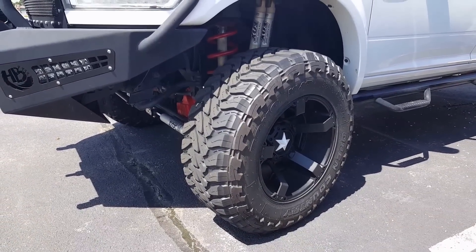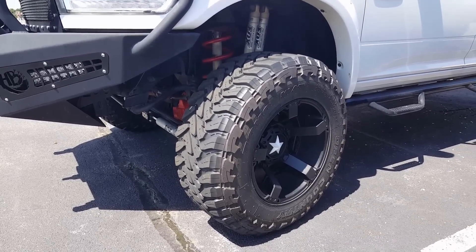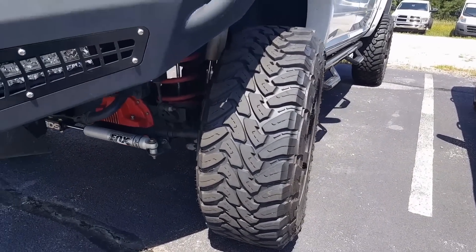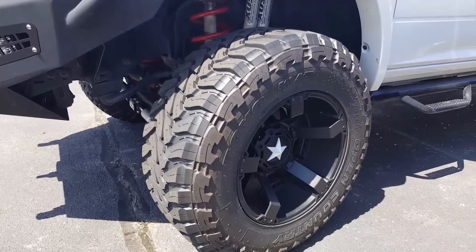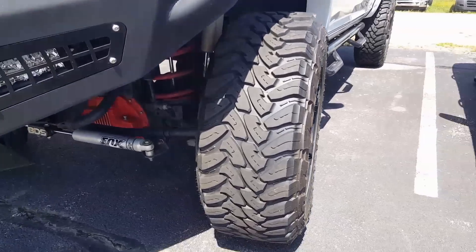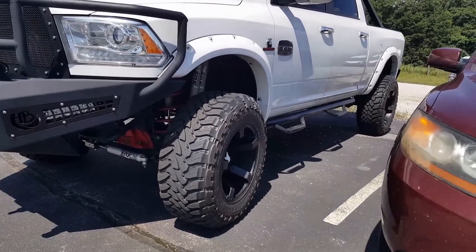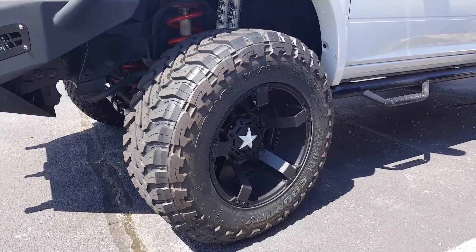No doubt one of the major players in the mud-terrain tire segment is the Toyo Open Country MT. Here we have a 38, 13, 50, 20. A true mud-terrain tire — a little louder as far as road noise and overall stiffness, but the sidewall looks great. Nice deep channels on the tire. It's a heavy tire, but given the size, tread depth, and thickness, that's expected. Just an overall incredible mud-terrain tire. One of the best in the business. This is on a Fuel Rockstar Wheel Gen 2 as well.